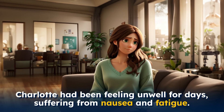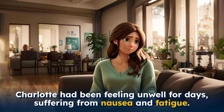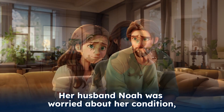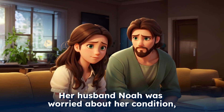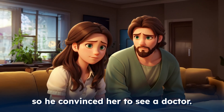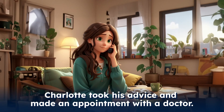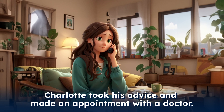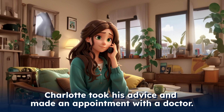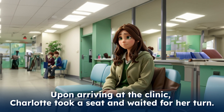Charlotte had been feeling unwell for days, suffering from nausea and fatigue. Her husband Noah was worried about her condition, so he convinced her to see a doctor. Charlotte took his advice and made an appointment with a doctor. Upon arriving at the clinic, Charlotte took a seat and waited for her turn.